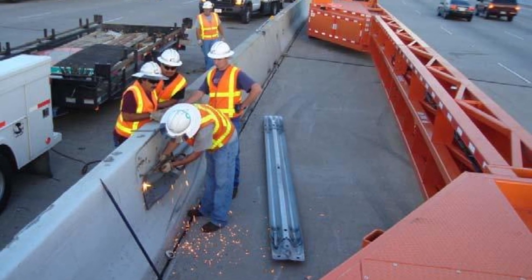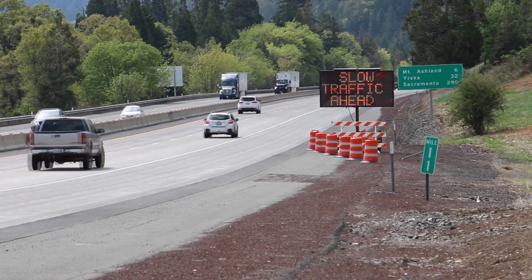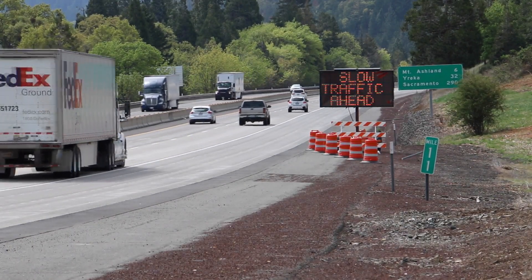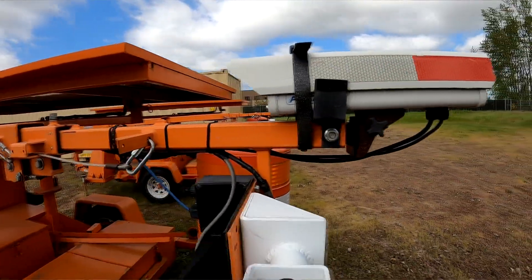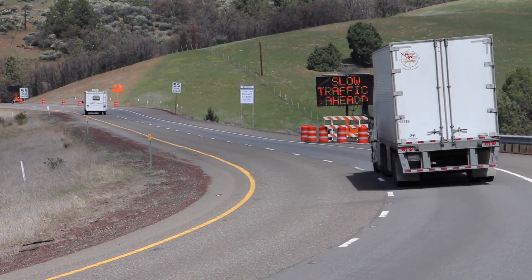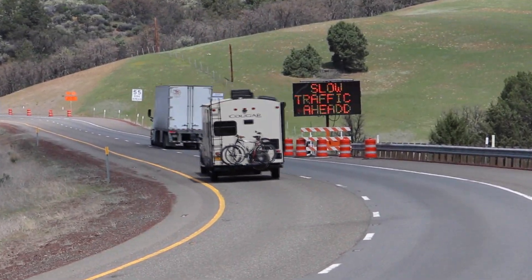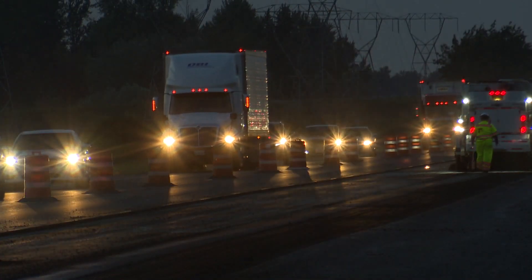We've also used a lot of technology — a device that we call an intelligent transportation system for work zones, sometimes called a smart work zone. It's got the ability to have a boom that goes up. It's got a camera on it, a radar that can detect vehicles, Bluetooth, and cell technology. And it's got a great big variable message sign that will allow us to give messages to people about things like congestion or changing lanes.